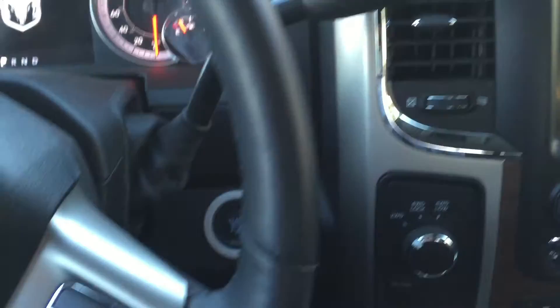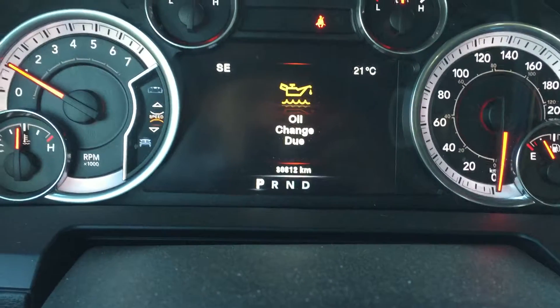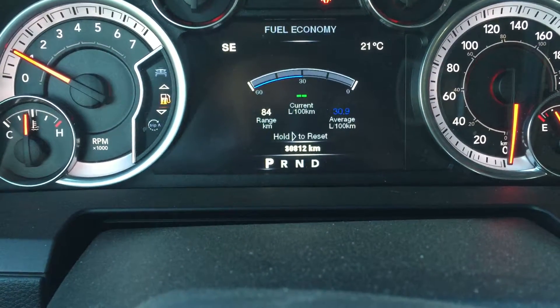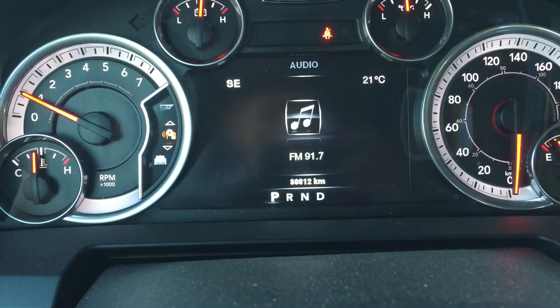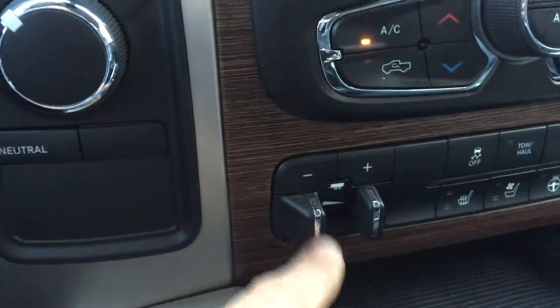I'm just going to show you a few things inside here. So you have a push button start, you have your cruise control. You got your big screen — it tells you everything about the vehicle: when you need the oil change, your fuel economy, your trip info, your tire pressure. If you're pulling, it shows your trailer brake ratio and stuff like that. You can use your trailer brake control.